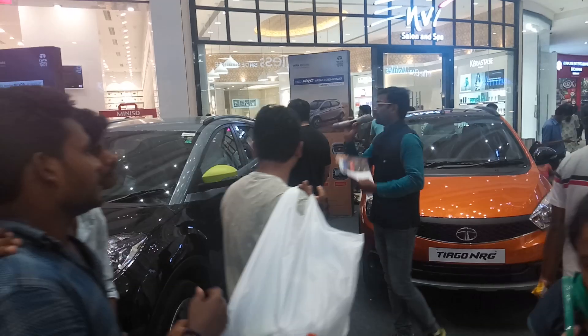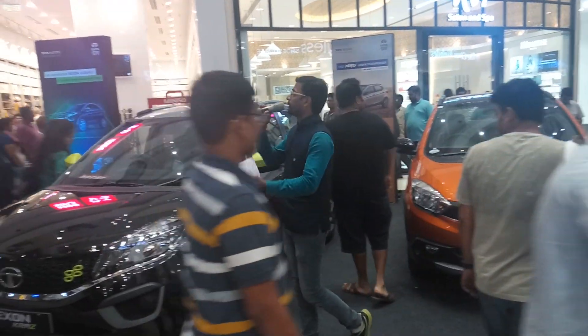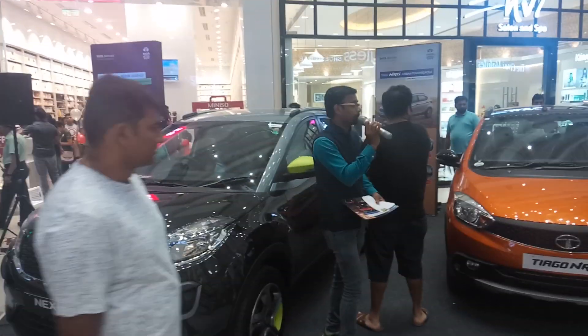You can just listen to my announcements to know more about the cars. However, you need not wait — you can also come down, visit the stores, and collect the information directly.